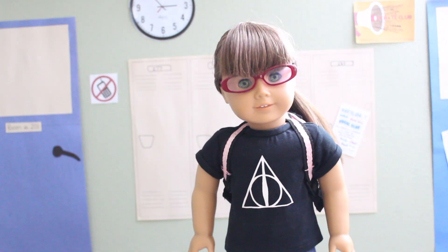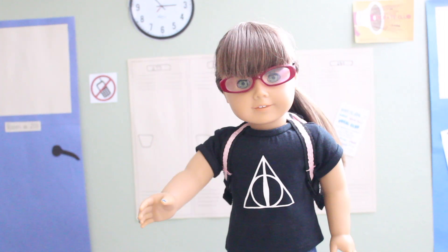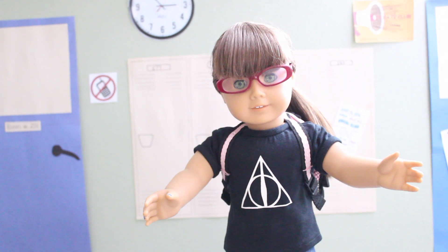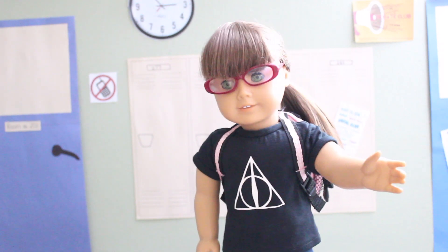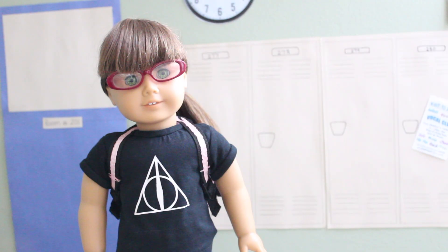Hey everyone, it's Michelle, and in today's video I'm going to be showing you 25 mind-blowing back-to-school life hacks. I know it's pretty sad that school is starting so soon, but don't worry, we can make it through this year together. So without further ado, let's get on to the life hacks.